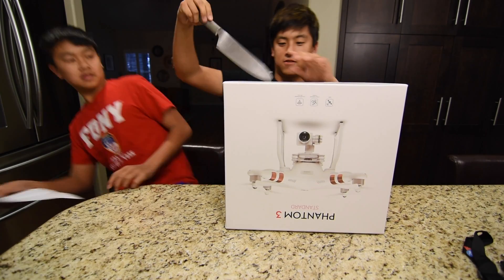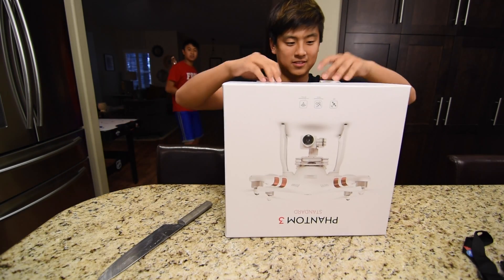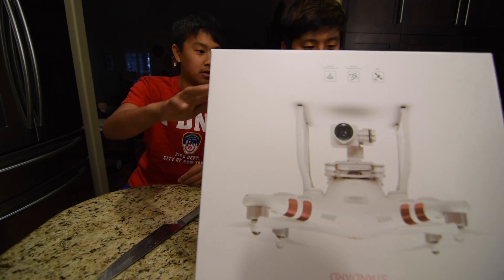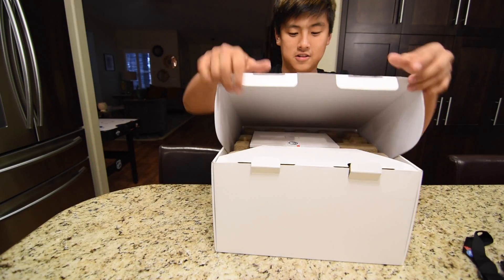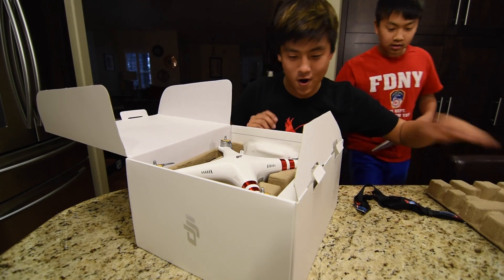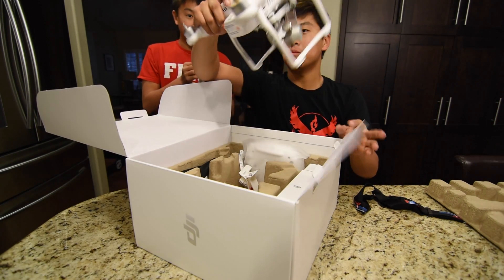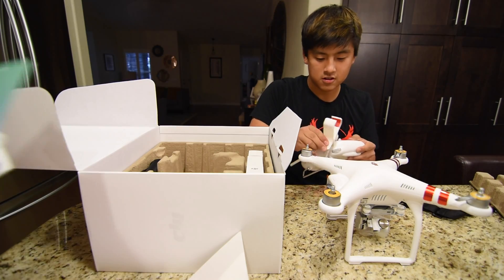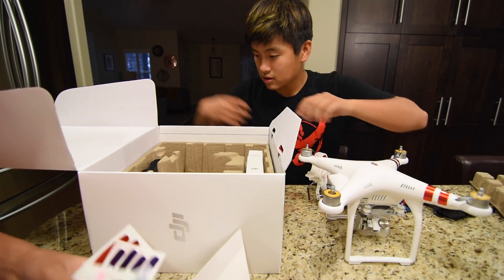We've been waiting for this, boy. I know. Boy, I didn't even touch the box yet. I don't need this. Look how — this thing is actually smaller than I thought it would be. This is a controller, and wow, it actually is really big. Sticker, sticker right here dude. It's for like these parts — I want the red stickers.